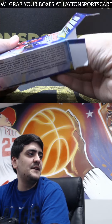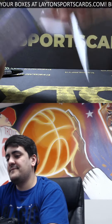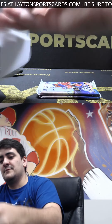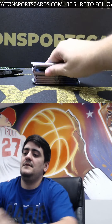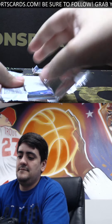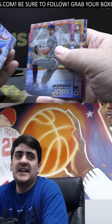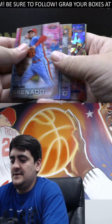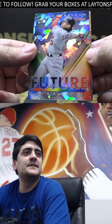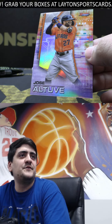Hope everyone's having a good Saturday. Get some rips going for you guys here. See what we got. And Jackson Jobe. Got Atomic rookie — it's going to be Dylan Carlson. Future Vibrance, that's great looking in the Atomic. And Refractor Altuve.